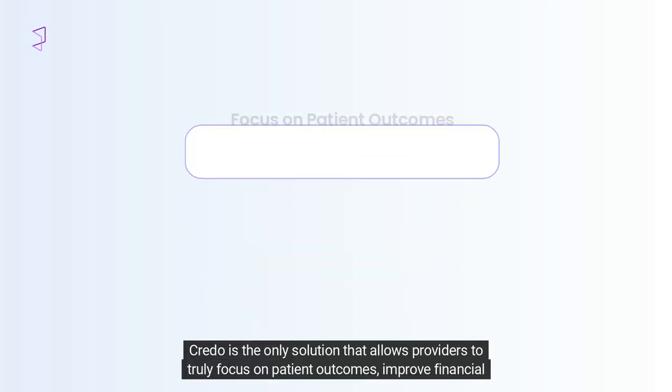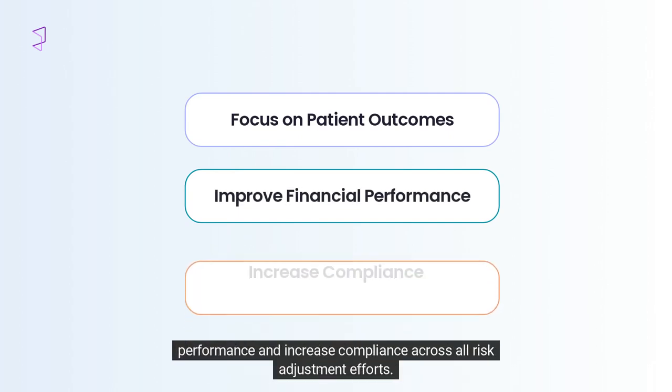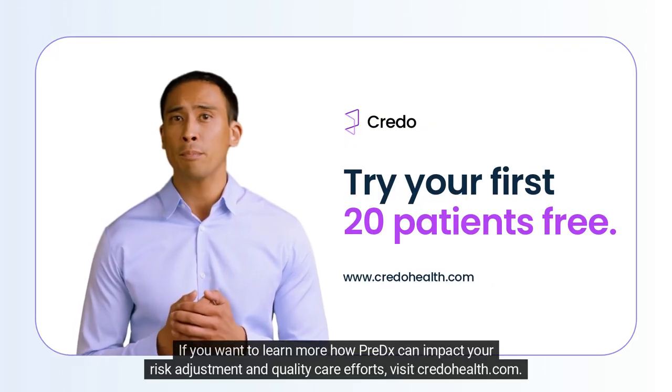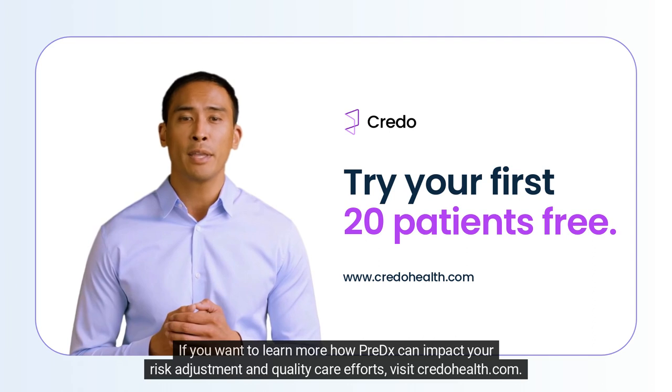Credo is the only solution that allows providers to truly focus on patient outcomes, improve financial performance, and increase compliance across all risk adjustment efforts. If you want to learn more about how PreDX can impact your risk adjustment and quality care efforts, visit credohealth.com.